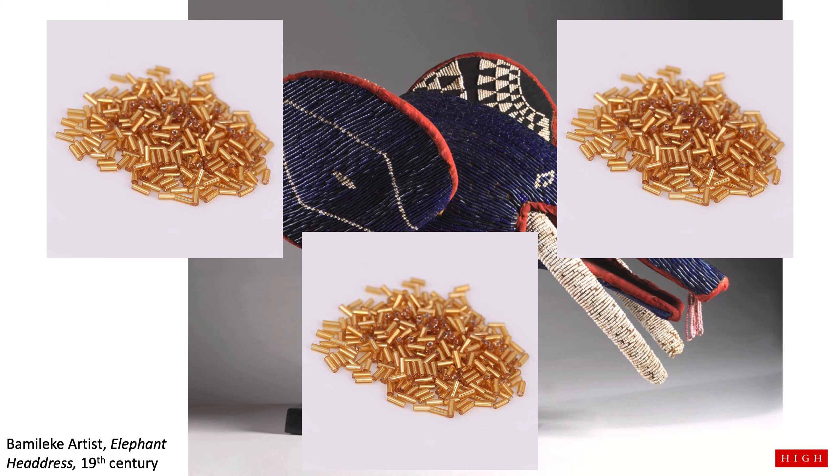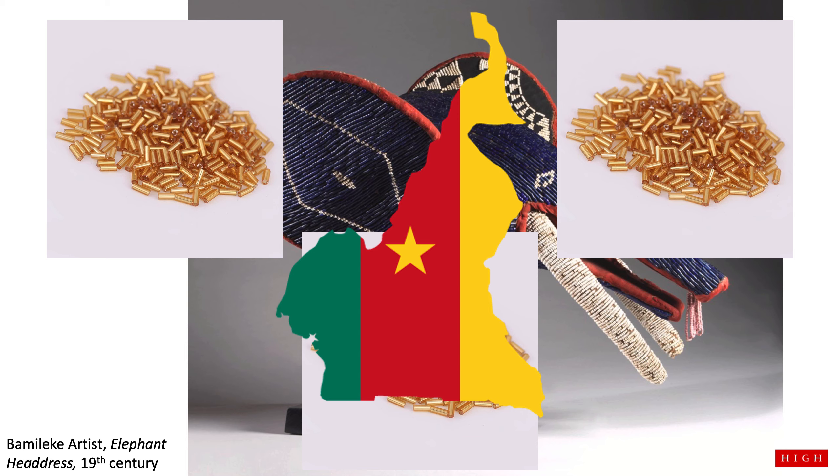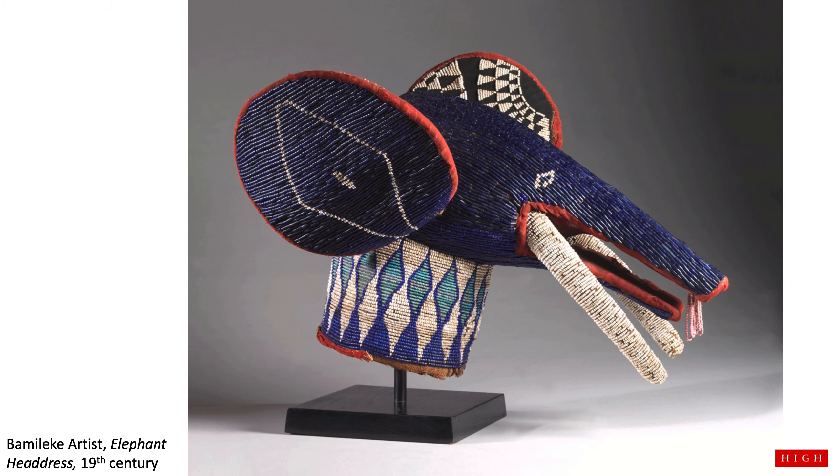The artist is from the Bamileke people, which is one of the largest groups of people in Cameroon. The mask was made about 200 years ago. Around the same time in the United States of America, many things were happening. Let's talk about one of those things.